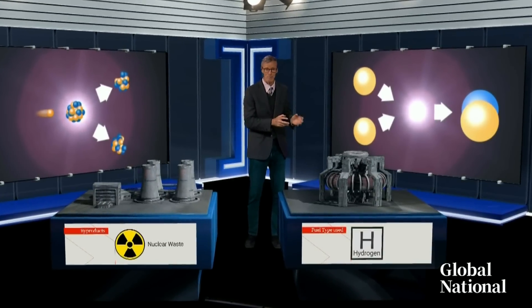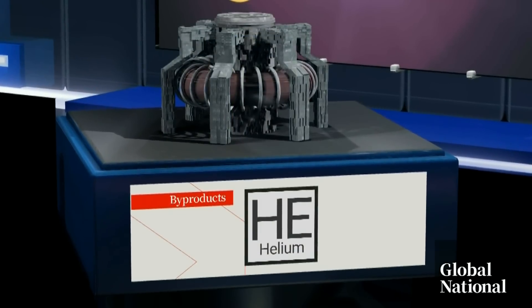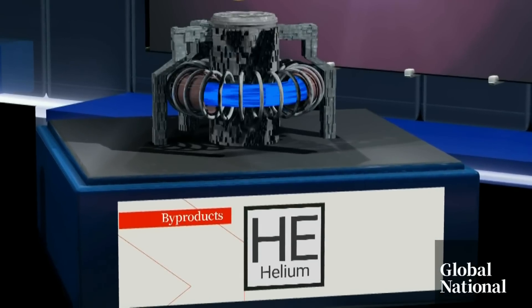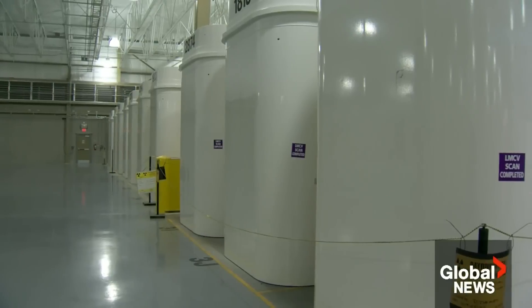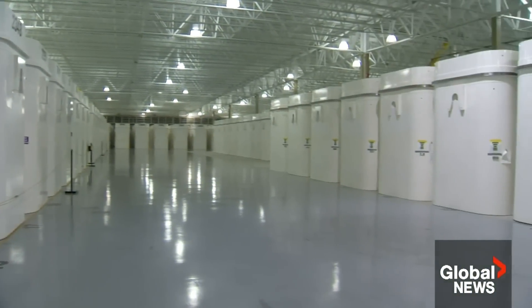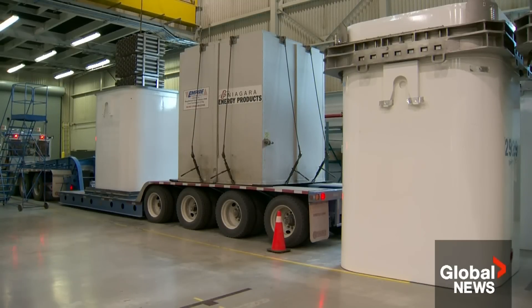In fusion, lighter atoms such as hydrogen can be smashed together. What's produced are larger helium atoms, creating even more powerful energy with little or no radioactive waste. Nuclear fission energy is a legacy that Canada in particular must deal with. Ontario's Bruce nuclear plant stores more than a million spent radioactive bundles in huge containers, for which a permanent disposal site must still be found.